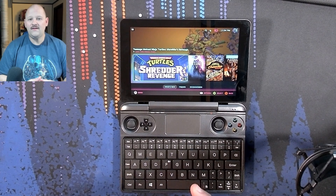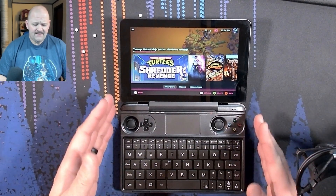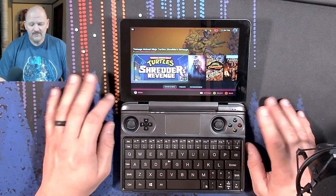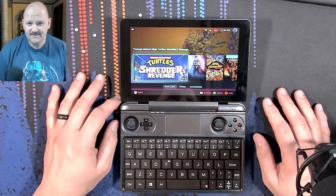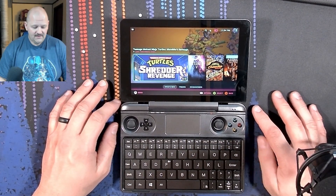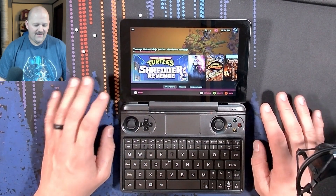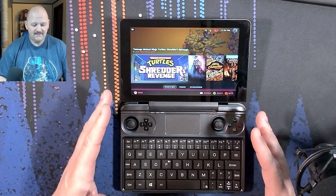Hey everybody, welcome back to the channel. Today we're going to be talking about the GPD Win Max 2020. These old laptops are aging — they're from about four years ago, and when they originally came out they had a 10th gen mobile Intel processor in them. For that time it was a pretty revolutionary device, coming off the Win 2 with its underpowered processor. These devices were a little bit larger, had a larger keyboard, and still retained the built-in controls that GPD Win devices were known for.